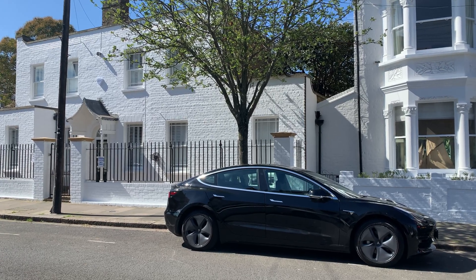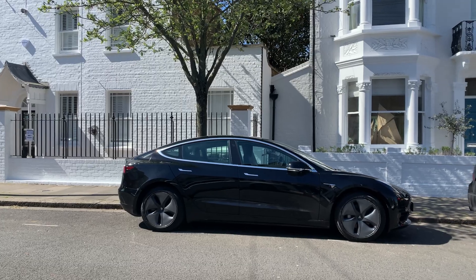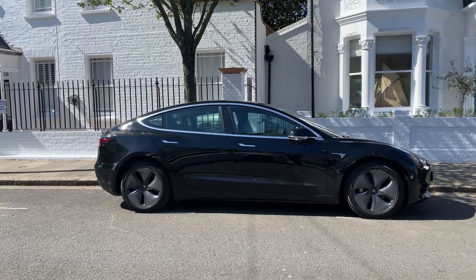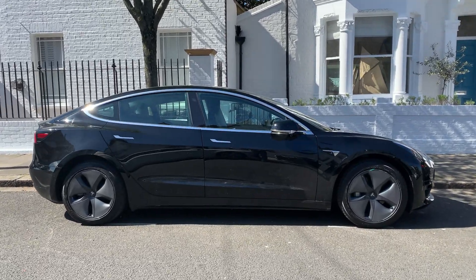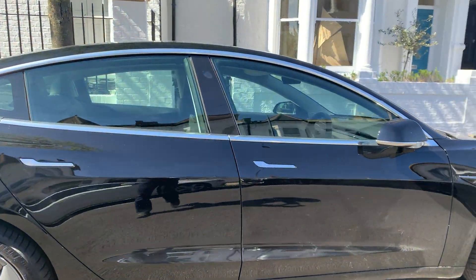Is your car safe to drive, or would you prefer to drive one of the safest cars available today? Hi everyone, today we are going to talk about the safety features of the Tesla Model 3.